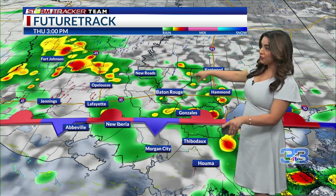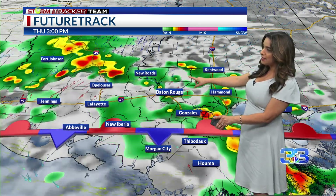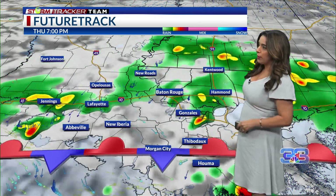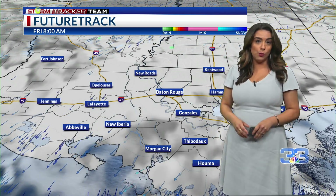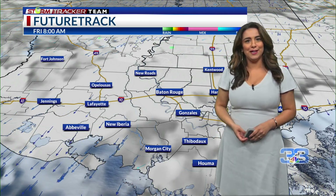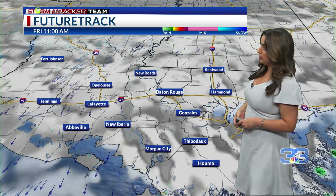The latest future track model shows decent rain coverage tomorrow with at least scattered activity into the afternoon. You can see the rain moving west to east. Not expecting any organized severe weather, but as we know, any storm this time of year with all the moisture we have in place won't take much to produce a stronger thunderstorm.